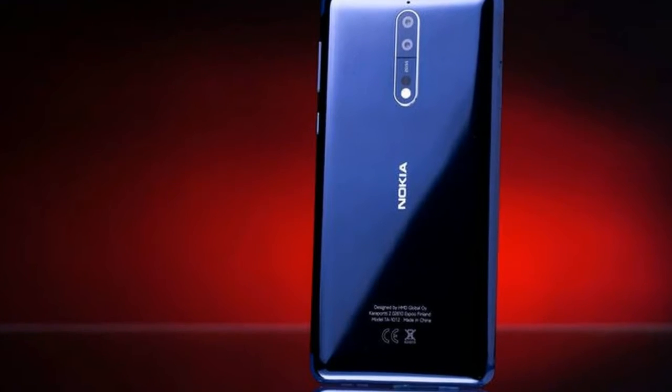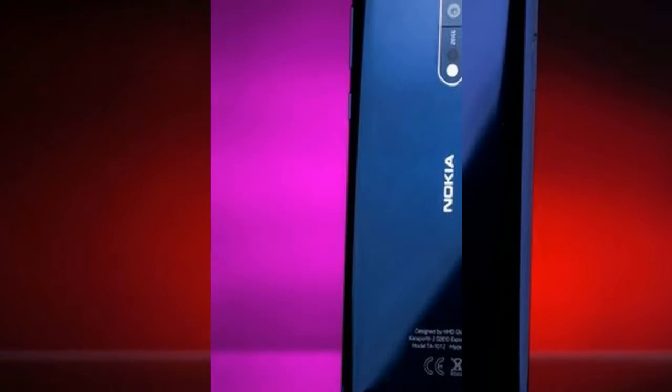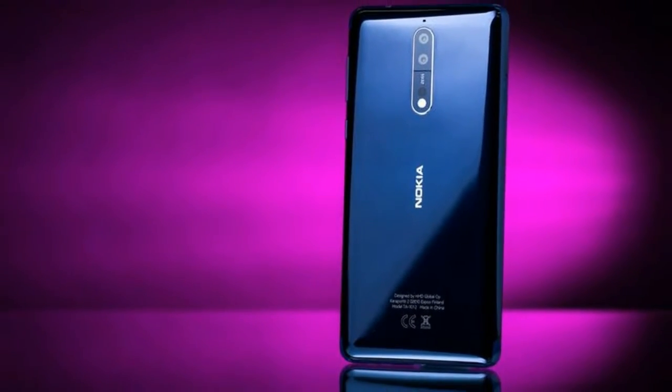As far as the cameras are concerned, the Nokia 8 packs a 13MP primary camera on the rear and a 13MP front shooter for selfies.